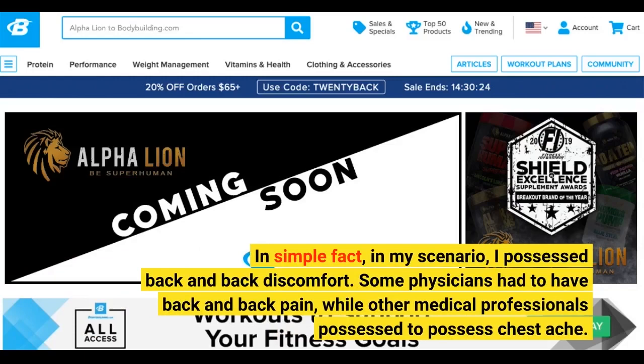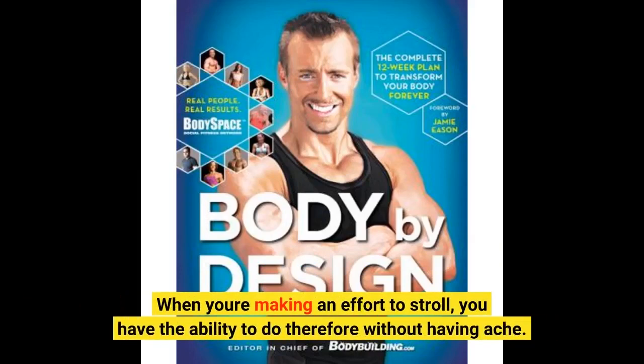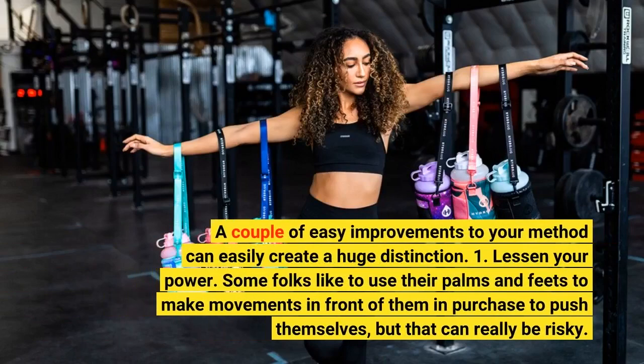Some physicians had to have back and back pain, while other medical professionals possessed to possess chest ache. When you're making an effort to stroll, you have the ability to do so without having ache. A couple of easy improvements to your method can easily create a huge distinction.